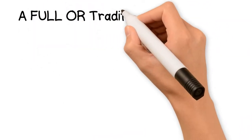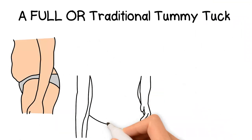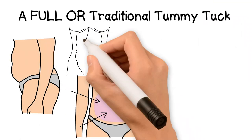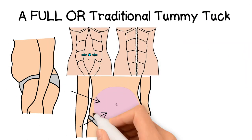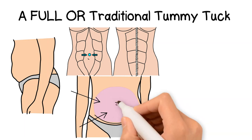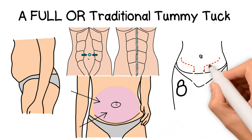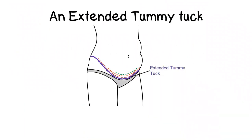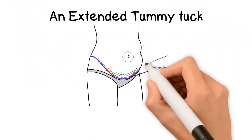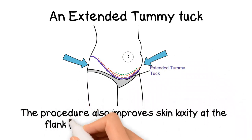A full or traditional tummy tuck is used when a large amount of excess fat and skin is removed from the top of the belly, above and below the belly button, with tightening of the abdominal muscles, and includes repositioning of the belly button. The incision usually extends from hip to hip and another small incision is around the belly button. A traditional tummy tuck usually requires surgical drains which are used for at least one to two weeks after surgery. An extended tummy tuck is a traditional tummy tuck that requires a longer incision extending beyond the hips to remove excess loose skin and fat from the abdominal region, the patient's sides, flanks, or love handles. The procedure also improves skin laxity at the flanks and the hip area.